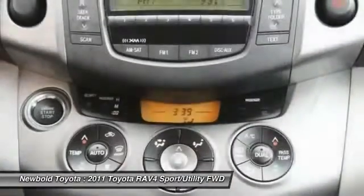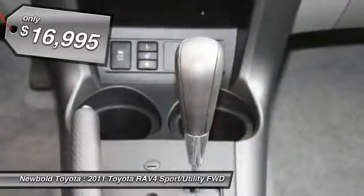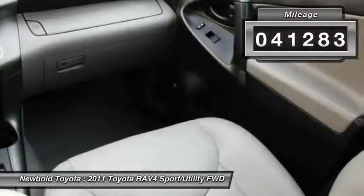This highly evolved, well-packaged crossover SUV lets you have it all and is priced below $20,000. This vehicle has less than 45,000 miles.